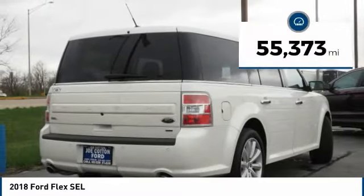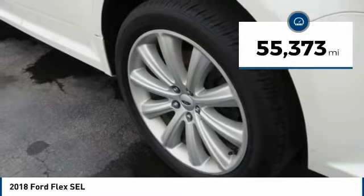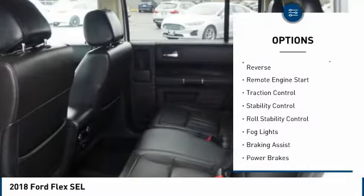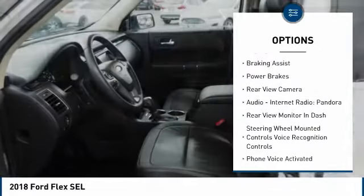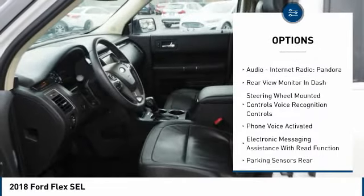This vehicle has less than 60,000 miles. Here are some of this vehicle's great options: power windows with safety reverse, remote engine start, traction control, stability control, roll stability control, fog lights.